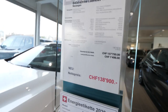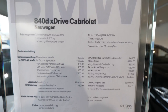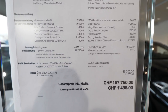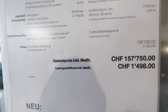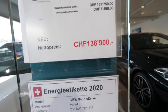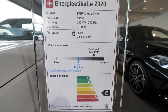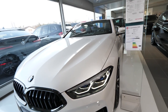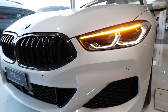Here is the information about the car: 840d xDrive Cabriolet — this is the new 8 Series. We have a 3-liter engine with 320 horsepower. The price of this car is $157,000; the ground price is $136,000 as the starting price, and with options the price will be higher. Fuel consumption is 7.5 liters per 100 km for this very powerful engine.